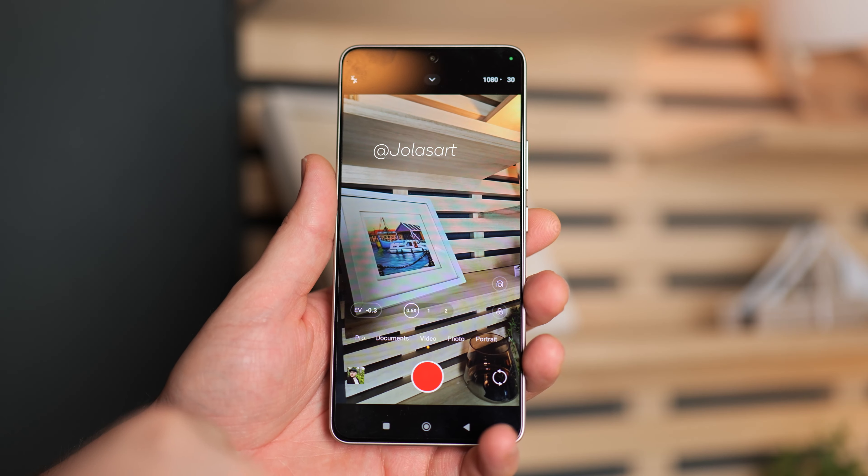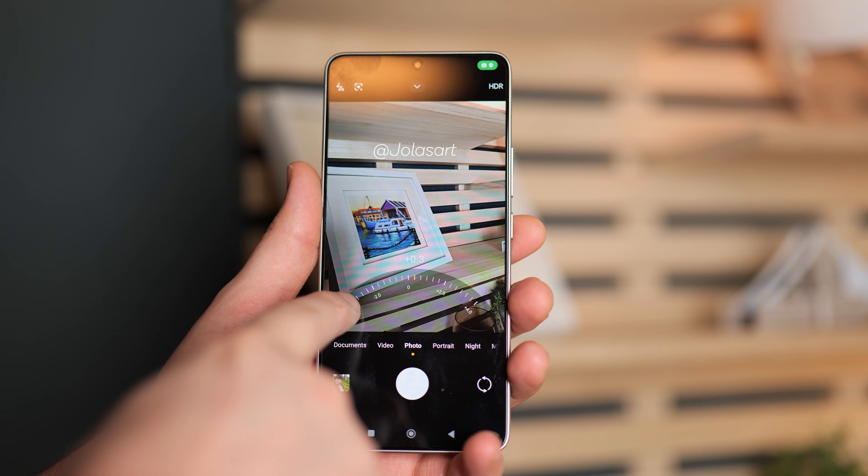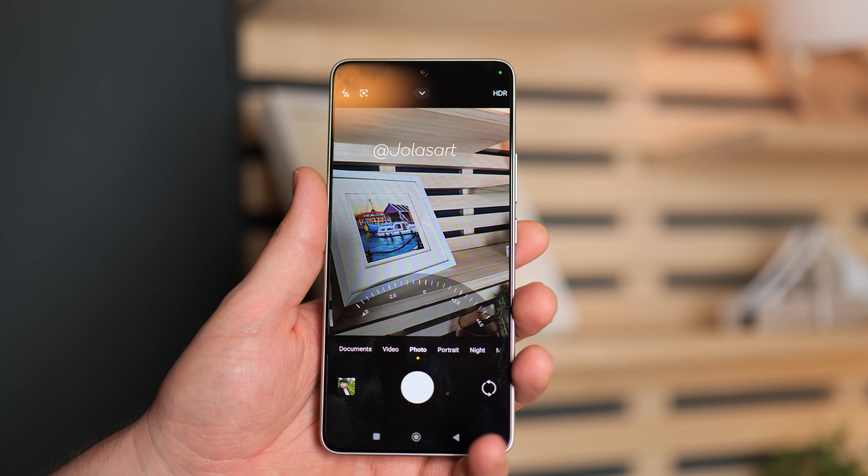I would personally turn down the brightness a little bit, but luckily you can easily do that with the EV slider, allowing a little more darkness in the shot which is more pleasing to me. However, that is just my preference — if you like a brighter shot then by default I think this camera will do you really well.